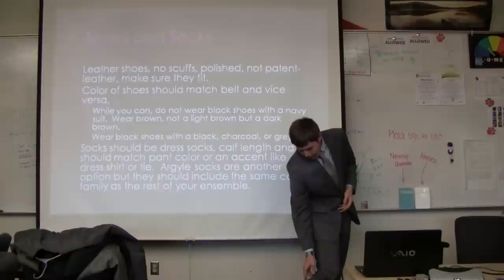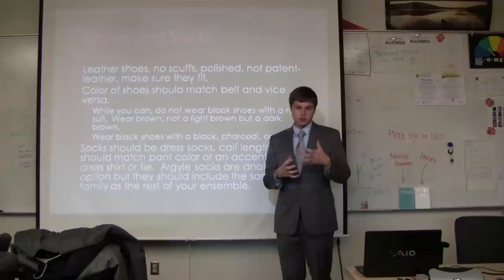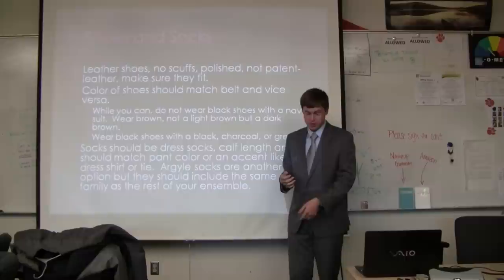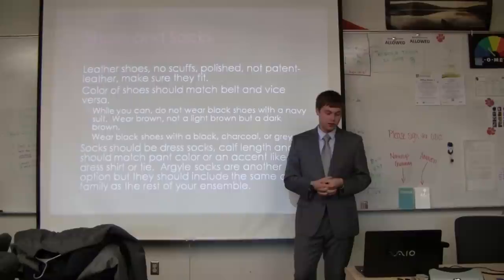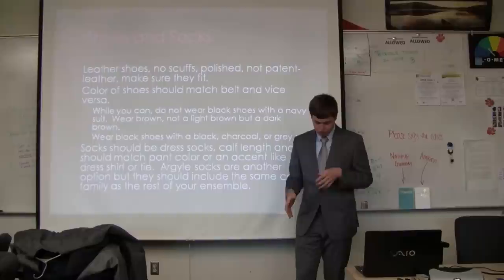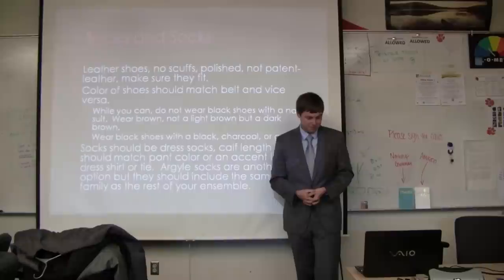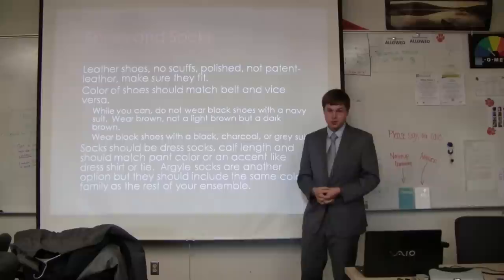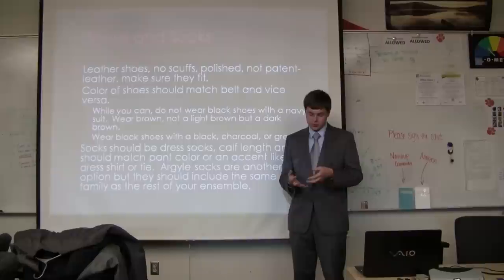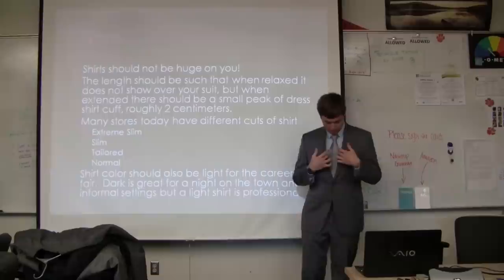If you're wearing argyle socks, you want the color family of your socks to match your suit, shirt, or tie — somewhere along those lines. You shouldn't necessarily match your socks to your shoes, because if you do it'll look like just one piece. A pattern like argyle will show that your shoes are there, especially if they're nice dress shoes. The rule is: wear black shoes with gray, charcoal, and black suits; wear brown shoes with navy, olive, and tan suits. Socks should usually match the color of your pants, or you can get creative and match them with your shirt or tie.